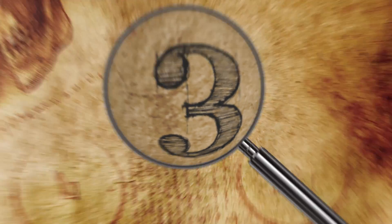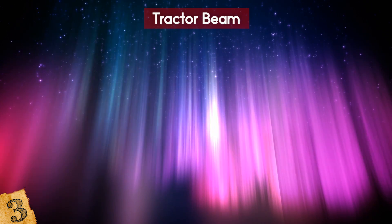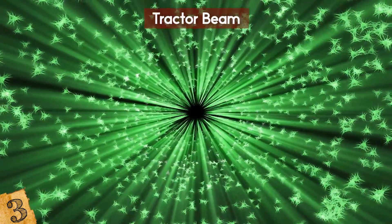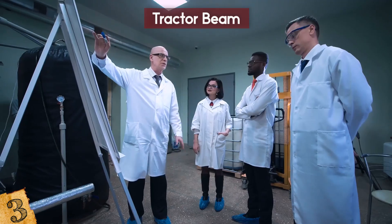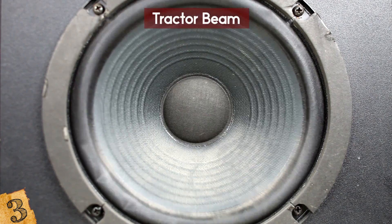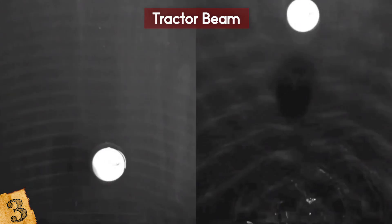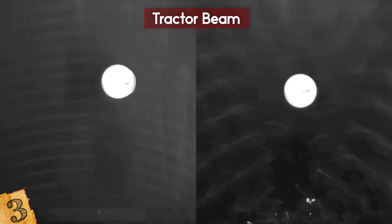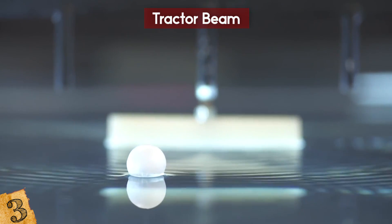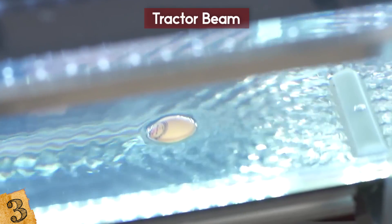Number 3: Tractor Beam. Tractor beams were made famous through movies like Star Wars — powerful beams that can draw in objects as big as spaceships. A team at the University of Bristol in England may have found the answer: sound. Using a series of tiny speakers and manipulating expertly targeted sound waves, they are managing to move objects and find out more about how sound works. They've discovered three types of force generated by sound: a force that grabs the object, a force that holds it in position, and another that whirls around creating an eye-of-the-storm effect in the middle.